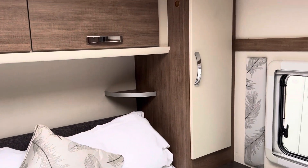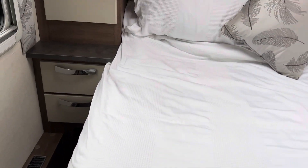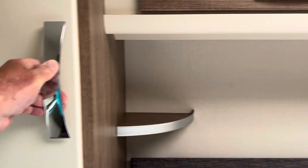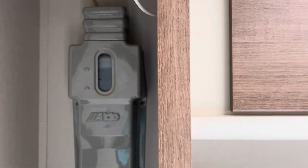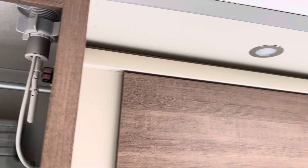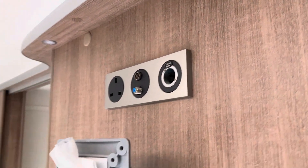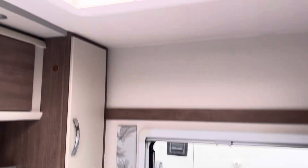Bedroom. Nice size double bed — island bed. In here is the central heating, as you can see it's working there. Up there you have a Vision Plus booster and your TV aerial. There is another TV point there with aerial, and again blackout blinds all the way around.